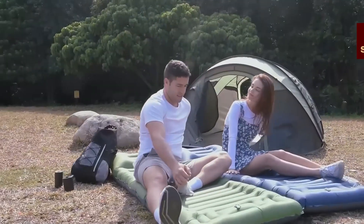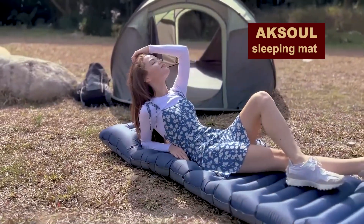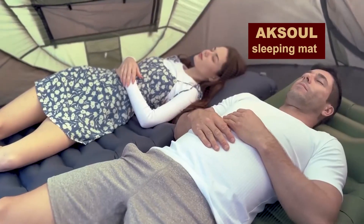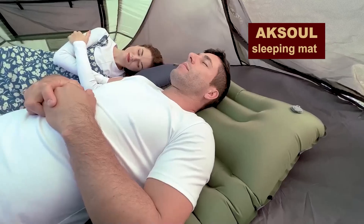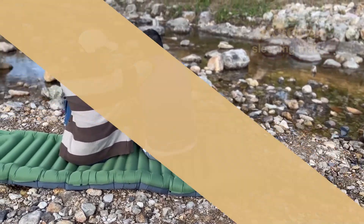It turns out that you can get a great night's sleep in the countryside and wake up without back pain if you lie down on an inflatable axle mat. Ultra light with a built-in foot pump and pillow. Pleasant to the touch and waterproof. It can hold a camper up to 200 kilograms and measures 70 centimeters wide by 2 meters long.